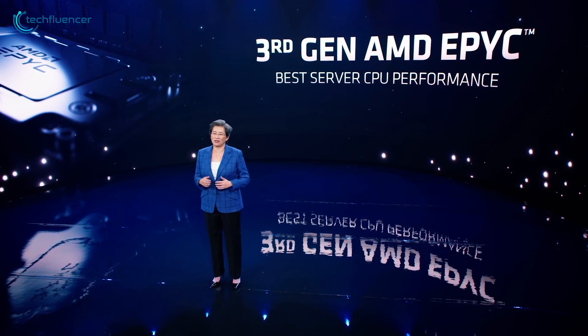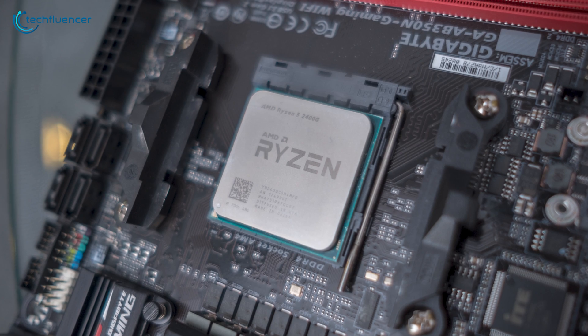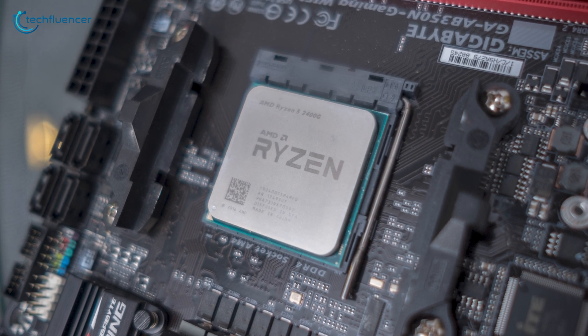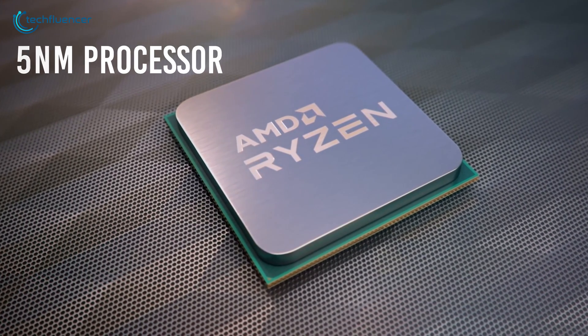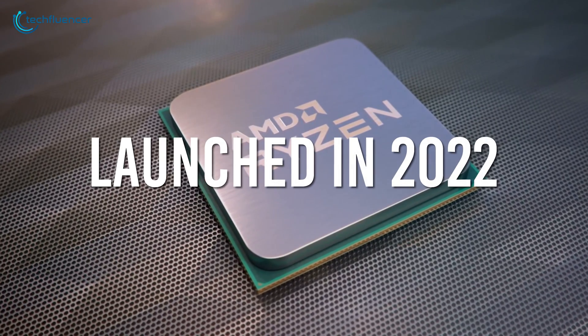Everything aside, enthusiasts are still placing high hopes on this next big leap from AMD. The rumors so far sound legitimate and probably accurate. AM5 will likely be launched alongside AMD's next desktop platform — a 5-nanometer processor rumored to launch in 2022. For now, all that we can do is wait.